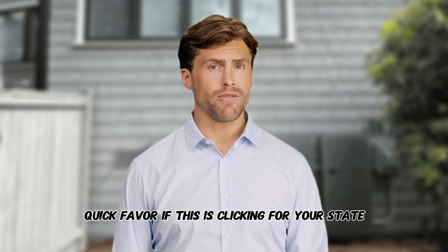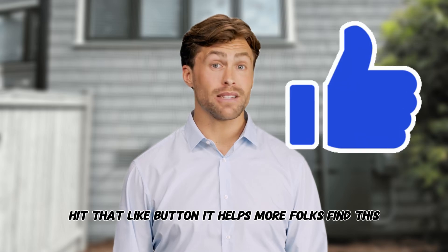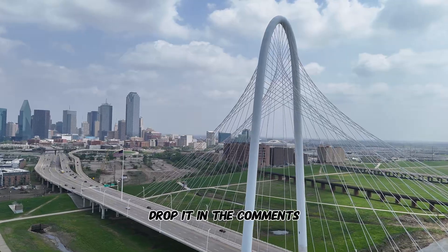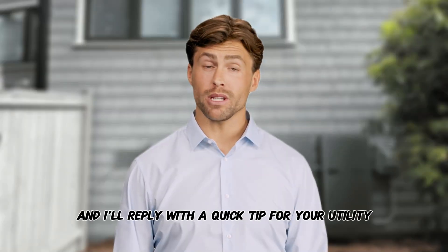Quick favor — if this is clicking for your state, hit that like button; it helps more folks find this. So which state are you in? Drop it in the comments and I'll reply with a quick tip for your utility.